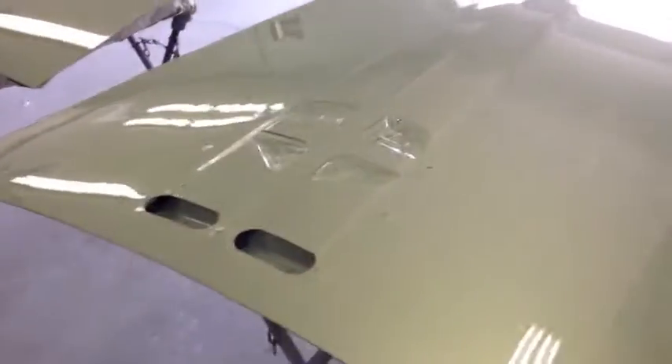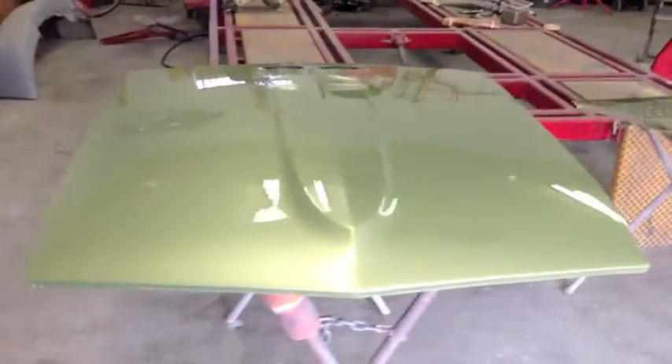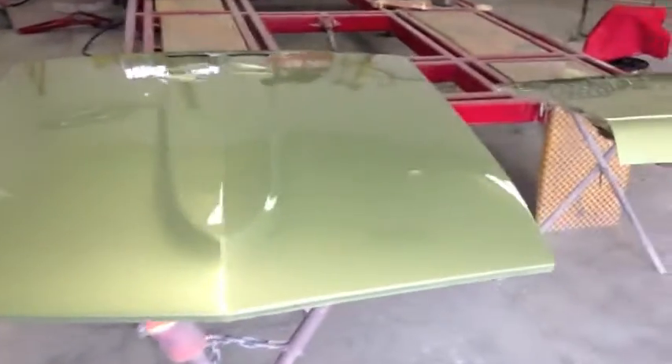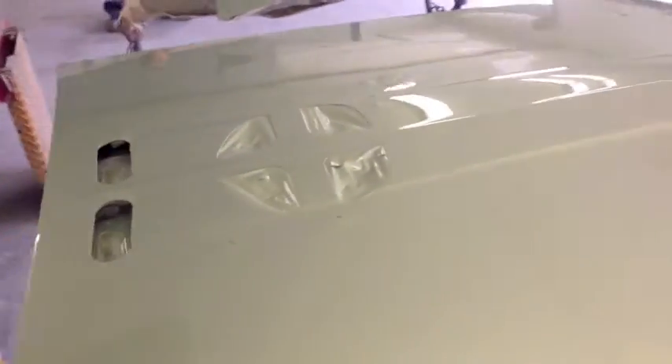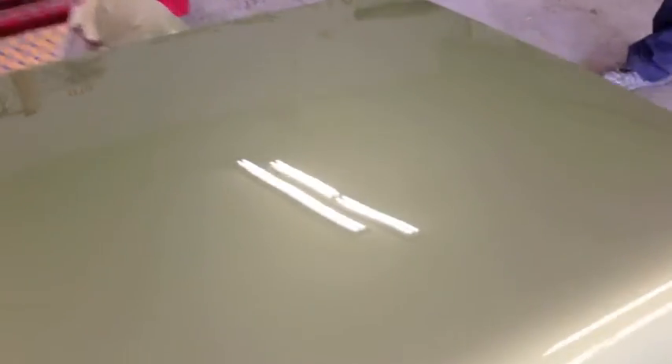Look at how gorgeous this hood looks, Bob. I don't think you should do the black — I think you should stay green and do the green scoop. I don't think doing black on top is going to gain you anything. I say stay green, maybe do the GT stripes under it, but leave the green scoop and the green hood. Don't do the black — that's my opinion. But look at the reflection of the lights on top of that glass.